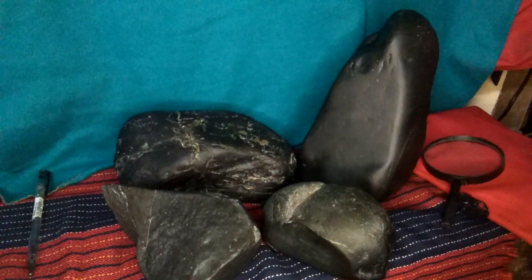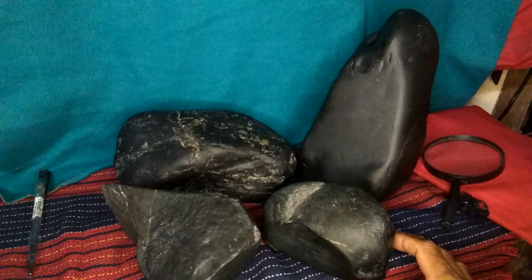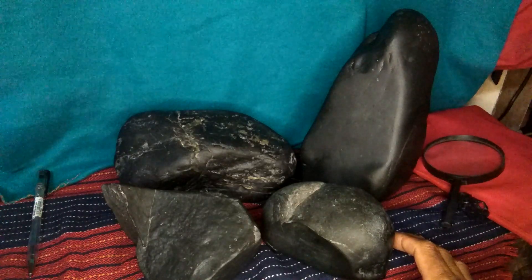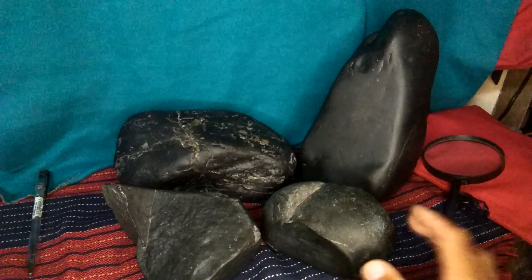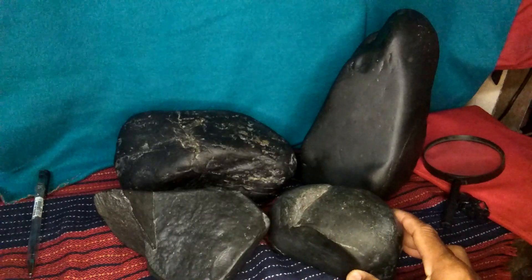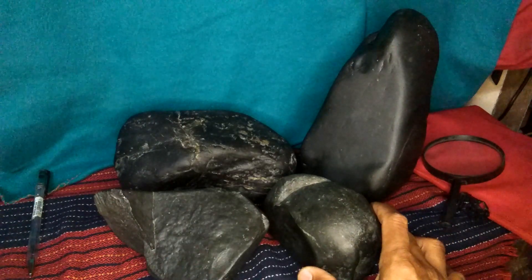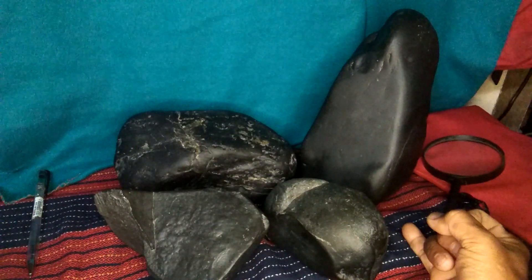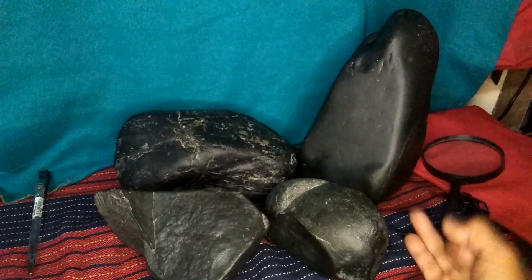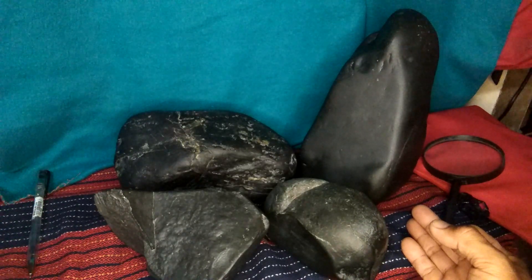These are real carbonado black diamonds. Some cultures, and also yours truly, believe that these black diamonds bring good luck and fortune. Please subscribe and try to smash that bell button to keep you updated on new videos to come.